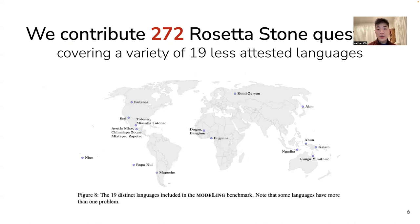Our 272 questions cover 19 lower-resourced languages from across the world, entailing significant linguistic and typological diversity.